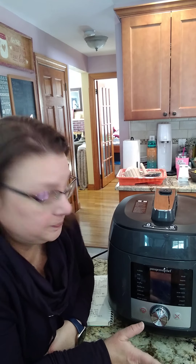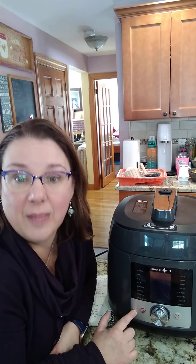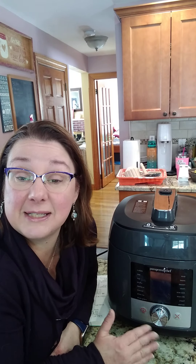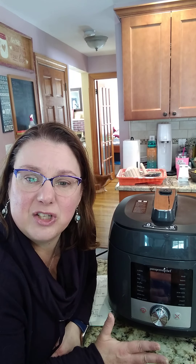A really nice feature on the Deluxe Multi Cooker is the sear setting, which has three levels — low, medium, and high. If you want to sweat some vegetables, use low; to sear your meat before cooking, use high; and medium for in between. I love this because it lets me control the heat.